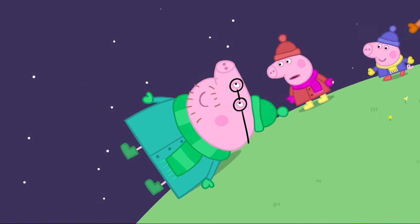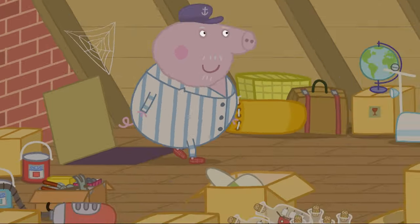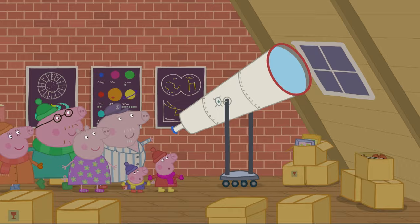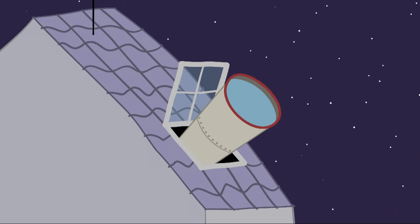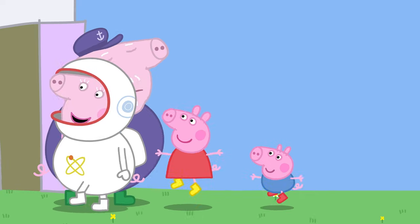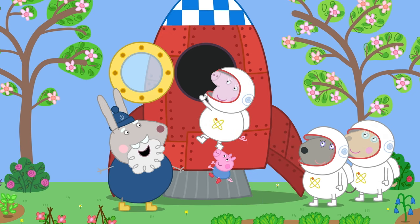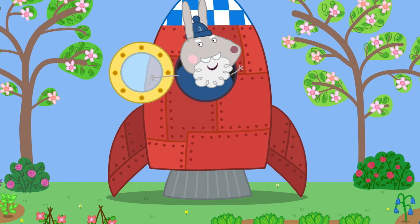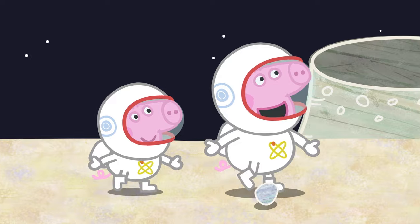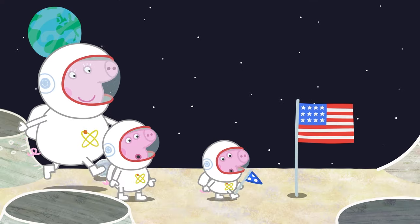Peppa and her family are looking up at the sky at night. What are they looking at? That's right — the stars! And what might we use to look closer at the stars? Yes, a telescope! What else might we see through a telescope? A shooting star, a planet, and the moon! Which vehicle do we use to get to the moon? Yes, a rocket! What do we wear to go into space? A space suit! And what do we call someone who goes into space? An astronaut!